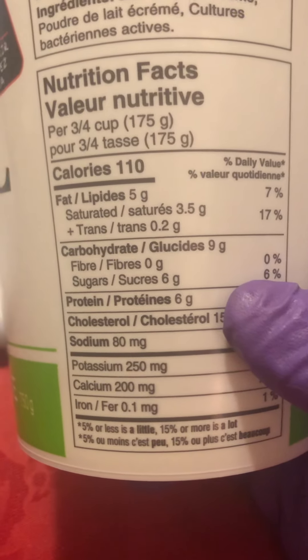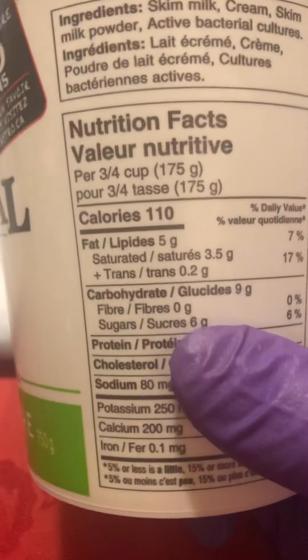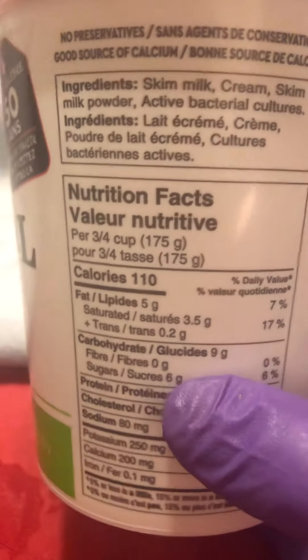The great thing is it's only six percent of daily value, which is six grams of sugar. Now that is added sugar — bear in mind it doesn't come in the milk naturally. Why they are doing that still beats me, but hey.